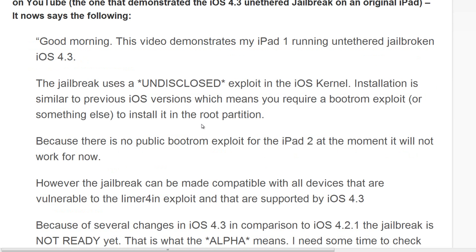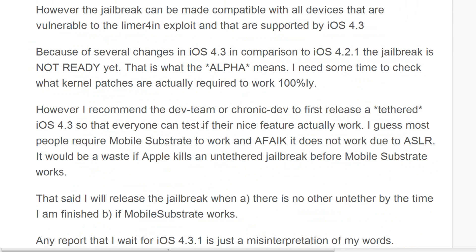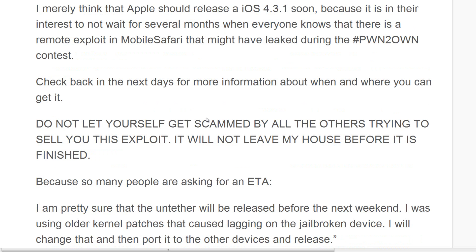The installation is similar to previous iOS versions, which means you require a boot ROM exploit or something else to install it on the root partition. He's also saying to avoid all the people who are claiming it is already out, because they are just trying to scam you.